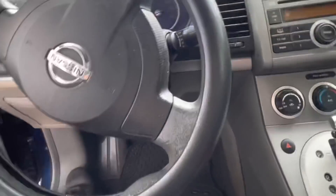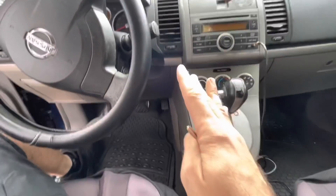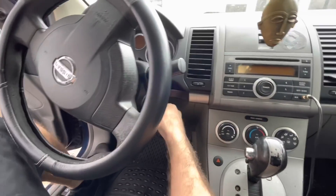Hi everybody, this one's gonna be really short but it's totally video worthy. Customer states he thinks he needs a belt — ready for this?